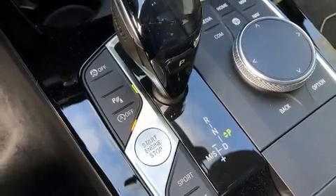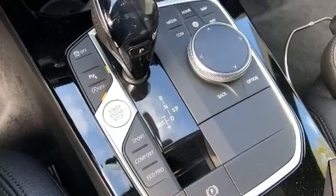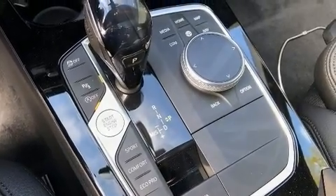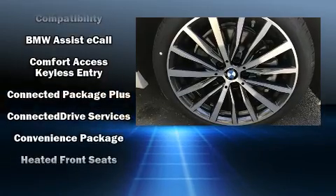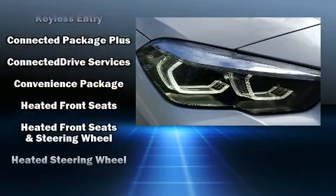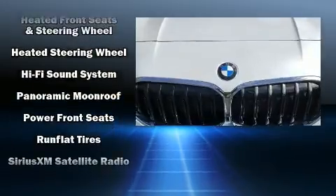Everything is where it ought to be, from the dashboard controls to the door locks and window controls. BMW ensures the safety and security of its passengers with equipment such as ignition disabling, an emergency communication system, and four-wheel disc brakes with ABS.